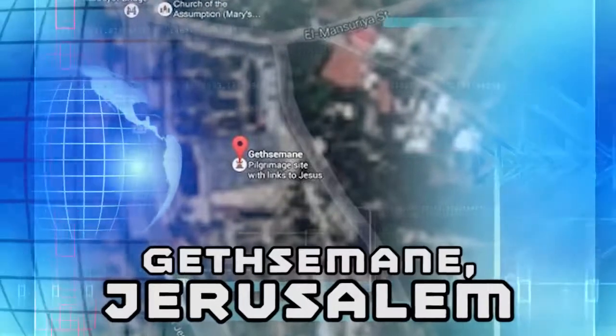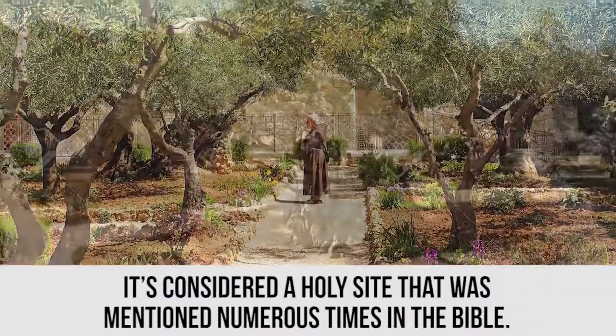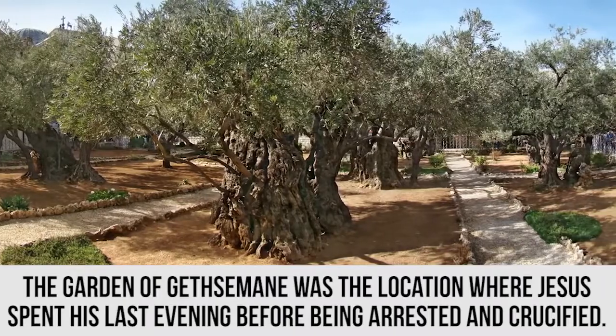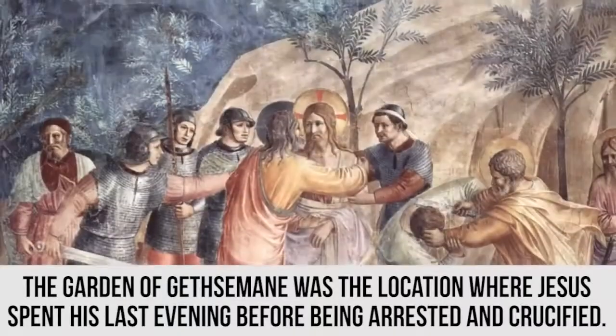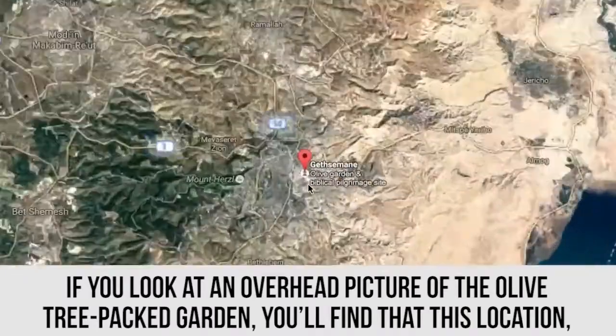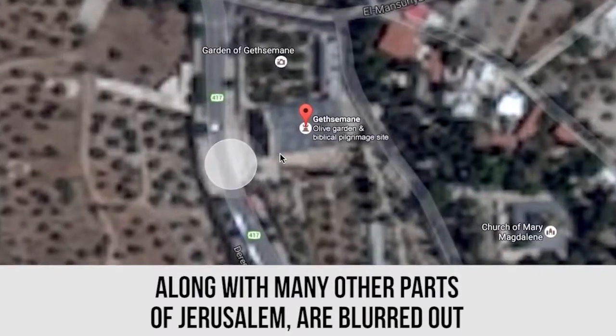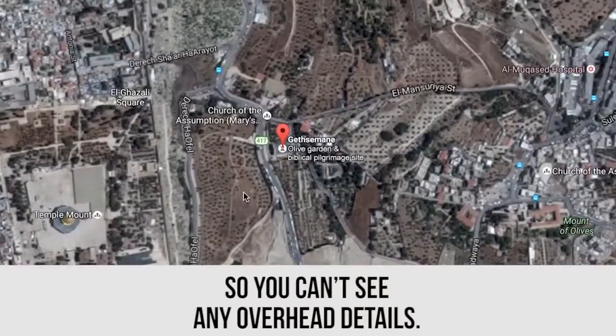Gethsemane, Jerusalem. It's considered a holy site that was mentioned numerous times in the Bible. The Garden of Gethsemane was the location where Jesus spent his last evening before being arrested and crucified. If you look at an overhead picture of the olive tree packed garden, you'll find that this location, along with many other parts of Jerusalem, are blurred out so you can't see any overhead details.